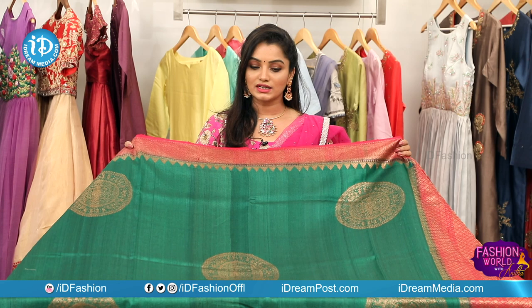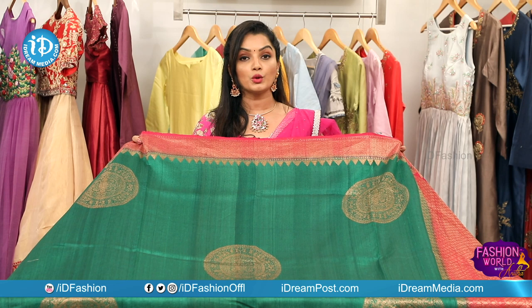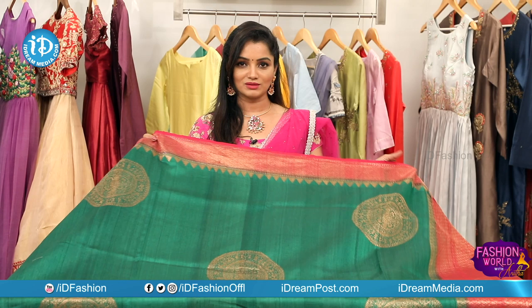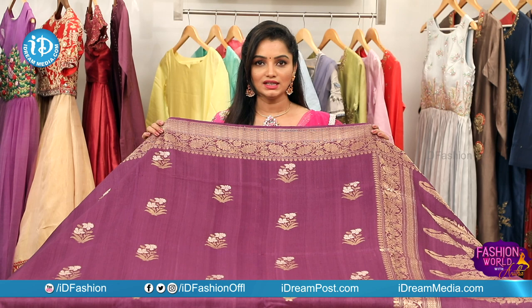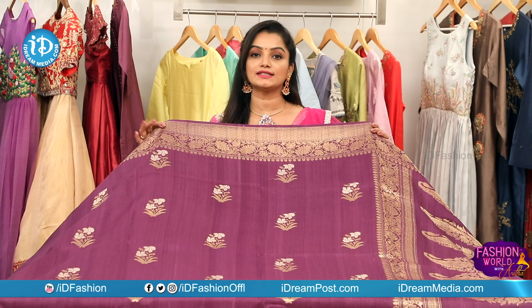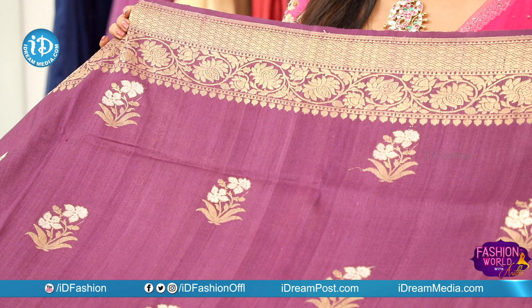We have simple embroidery, a lightweight collection, and a beautiful color combination. You can find the contact number and address in the description box to purchase. We have a lot of different colors to choose from, with silver and antique work in a very decent and elegant color combination.